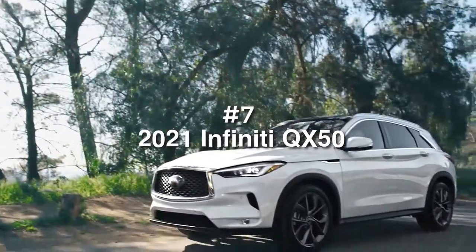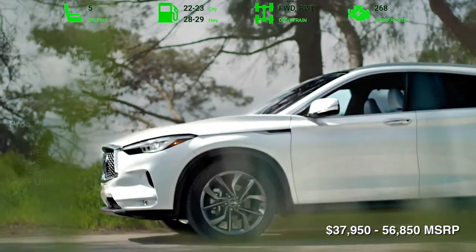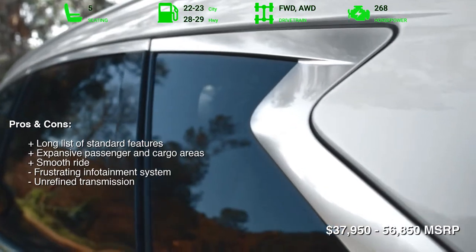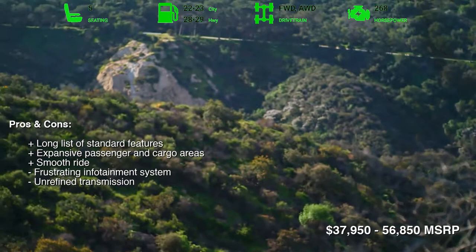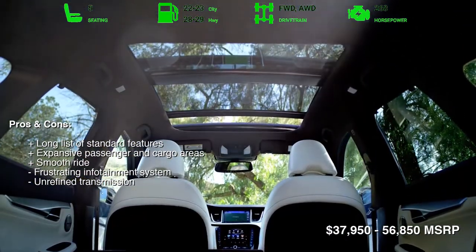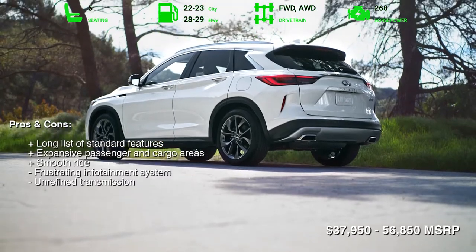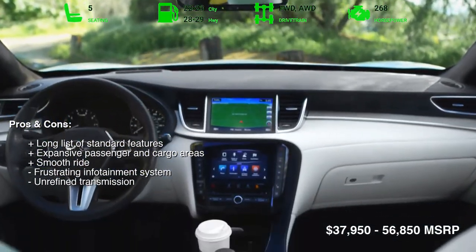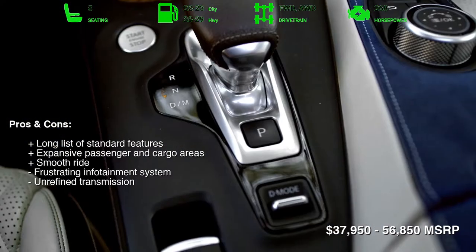Number 7: 2021 Infiniti QX50. Despite its low ranking, the Infiniti QX50 is a good luxury compact SUV. Inside its premium cabin, there's ample space for passengers and their cargo, as well as a wealth of standard safety and infotainment technology, including pedestrian detection, lane departure warning, Android Auto, and Apple CarPlay. This Infiniti also delivers balanced driving dynamics and good gas mileage figures.